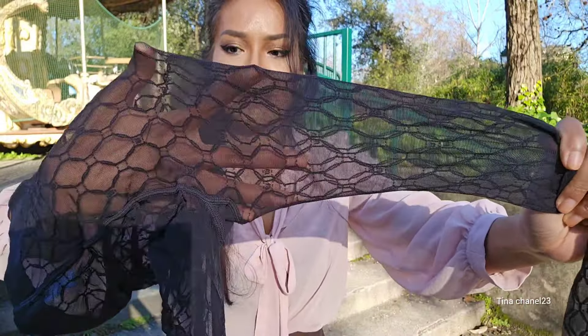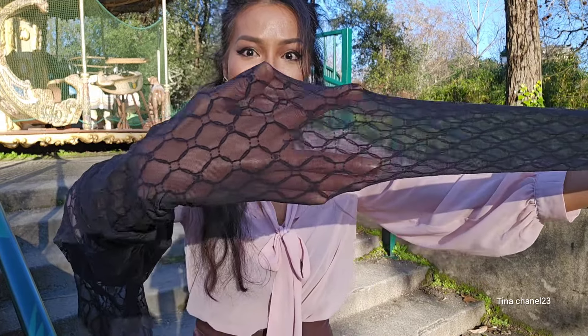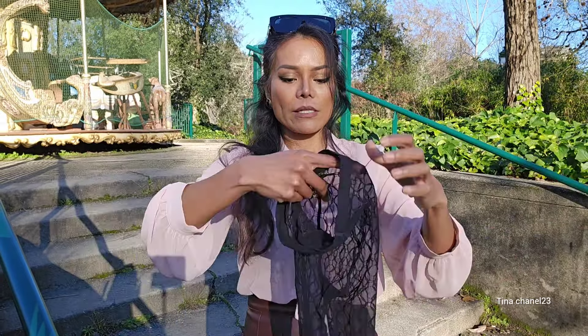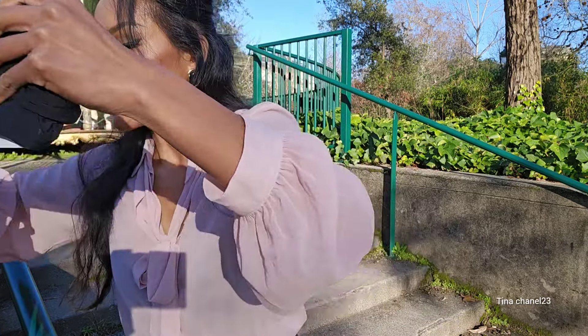I'm going to show you guys the bottom and feet — there's nothing, no reinforcement at the toe, just normal all the way down. It looks like that. I'm very excited to put them on to show you guys, so I'll just keep this back in the package.